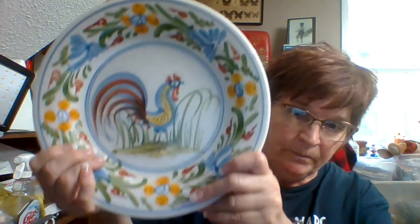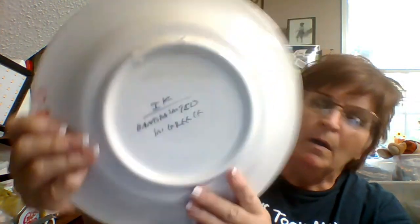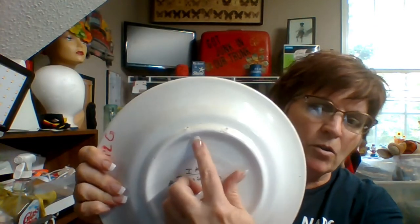Roosters, at least in my area, are still hot or hot again. This was $2.92 on a green tag, and it's one of the hand-painted-in-Greece pieces — it's marked on the back. It has a place where you can put wire hooks and hang it. It's dirty, but these clean up fine. These usually sell for around $15 also.